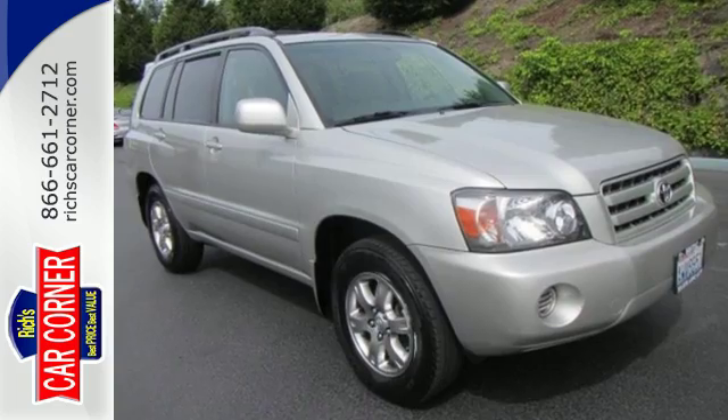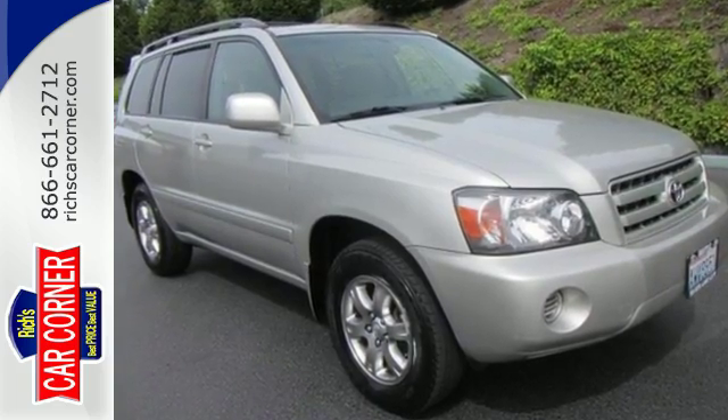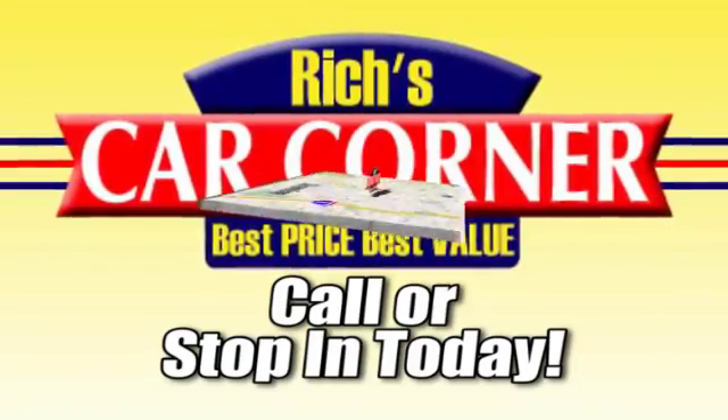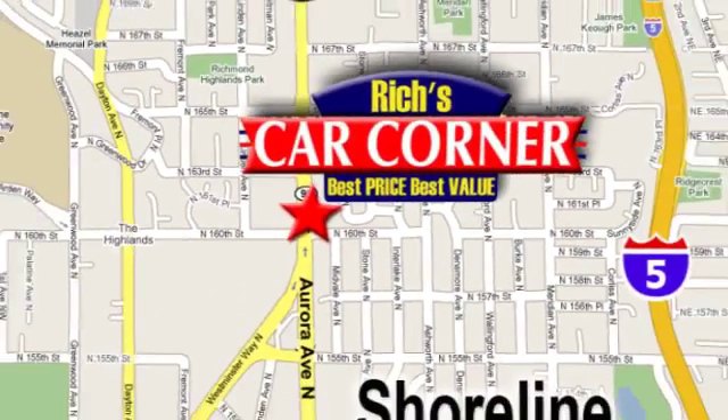See it for yourself today when you take it for a test drive. Call or stop in to Rich's Car Corner today. We're conveniently located at 16004 Aurora Avenue North, just north of downtown Seattle.